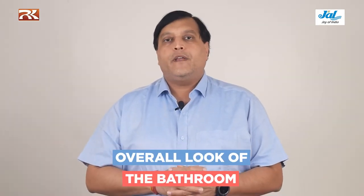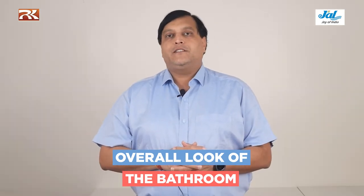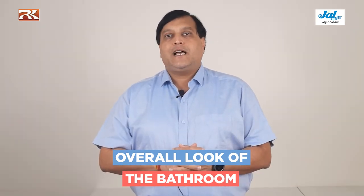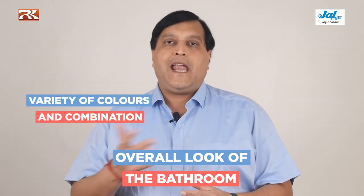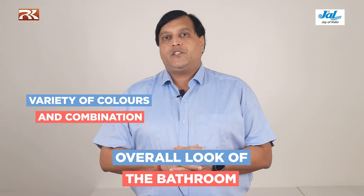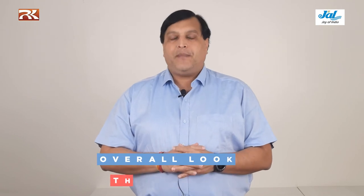The third aspect is the overall look of the bathroom. If you are going for tiles which are darker in shade, then we can easily go for white color sanitary wear and chromium finish faucets. But now sanitary ware and faucets are available in a wide variety of colors — it could be gold, rose gold, antique, copper, black, white, and many other colors. We can always choose a combination of colors in the faucet and the sanitary ware, which makes the bathroom look very good and appealing.